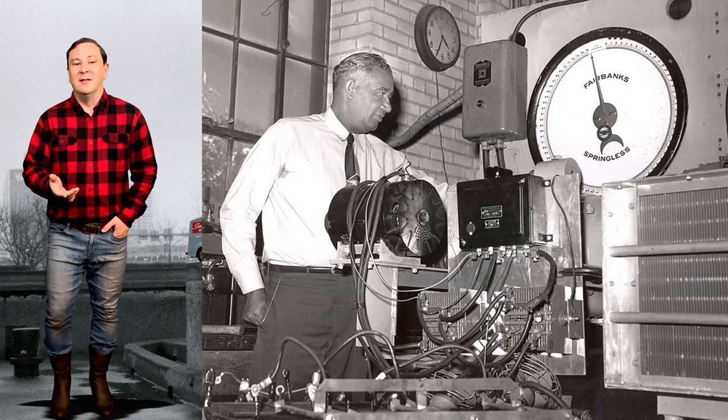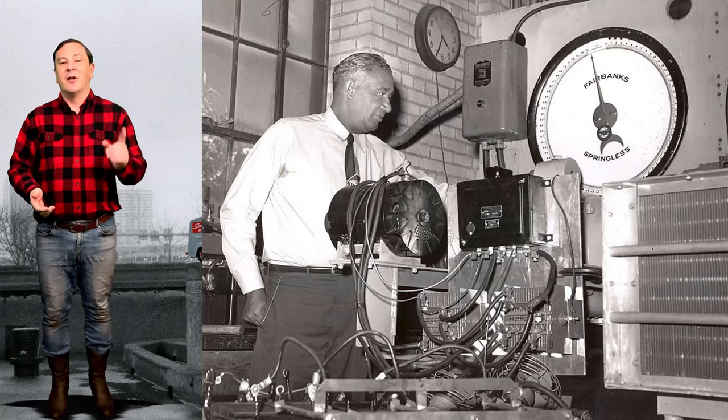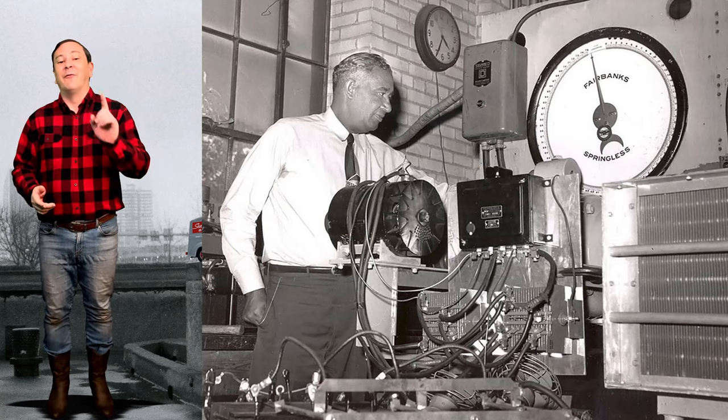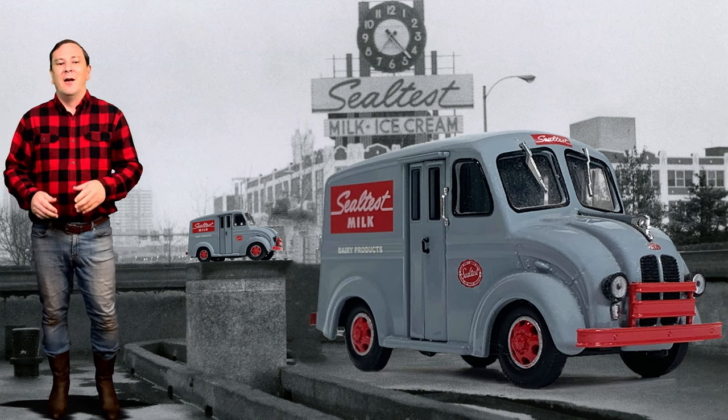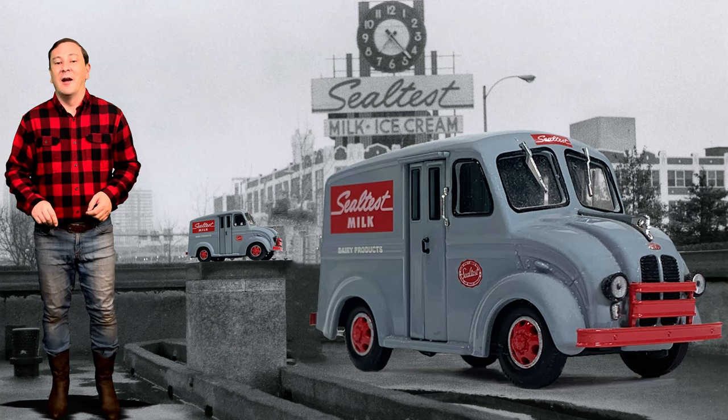Until Frederick McKinley Jones invented the portable refrigeration unit for the Good Humor Ice Cream Company, early Divco models were not refrigerated. Perishable loads such as milk crates were loaded and then covered with ice.